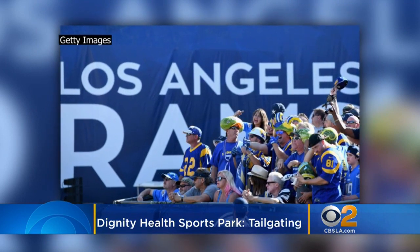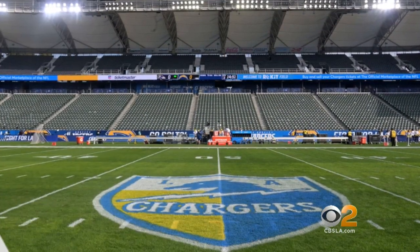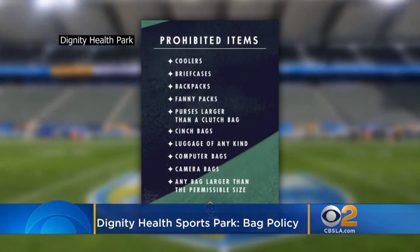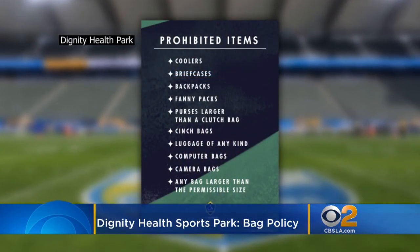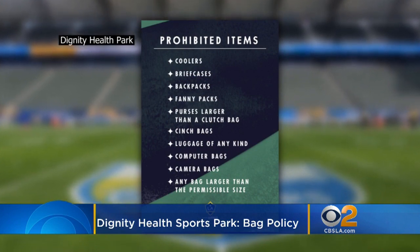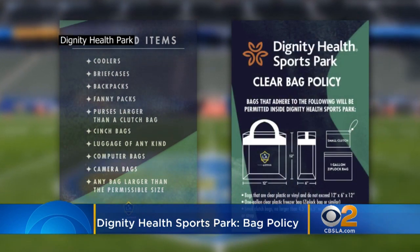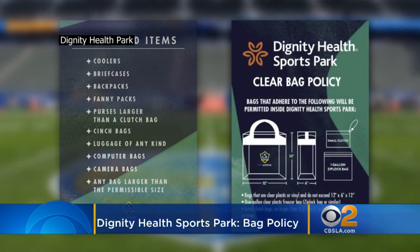Once you're ready to head inside, there are a few things that you should leave behind. The NFL's clear bag policy is pretty universal. Fans cannot bring in coolers, backpacks, camera bags, diaper bags, or fanny packs. Instead, you can bring your personal items in using a clear 12-by-12-inch plastic tote or a one-gallon freezer bag. Clutches about the size of your hand are also allowed.